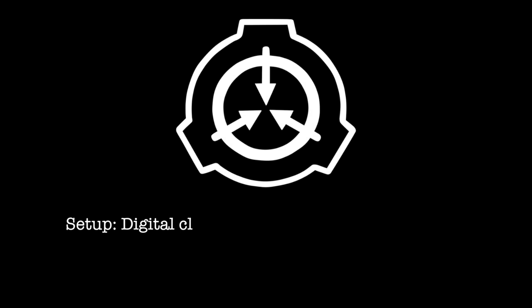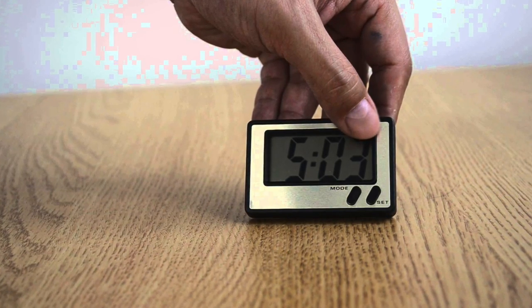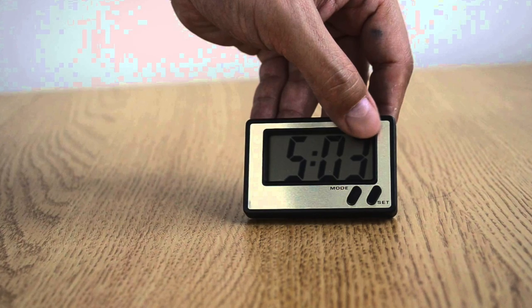Testing Log. Setup: Digital clock with 30 seconds left until alarm. Result: SCP-1244 spun up to 30 seconds and counted down along with the digital clock.